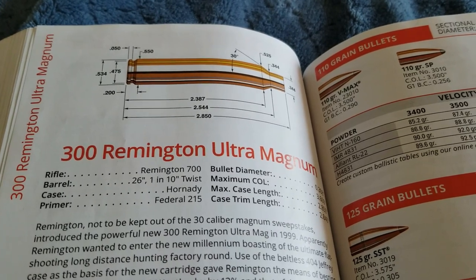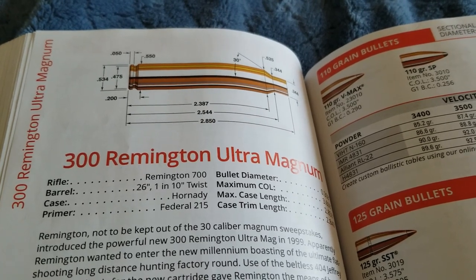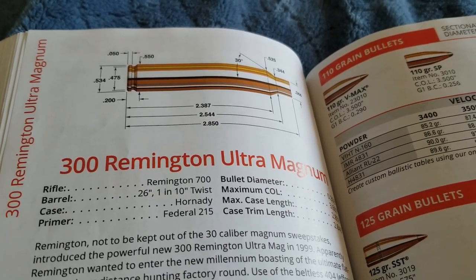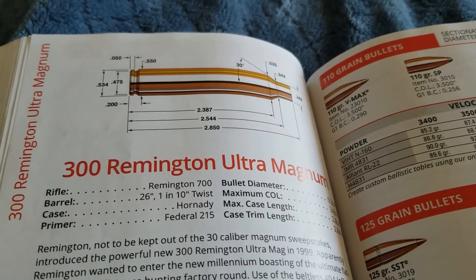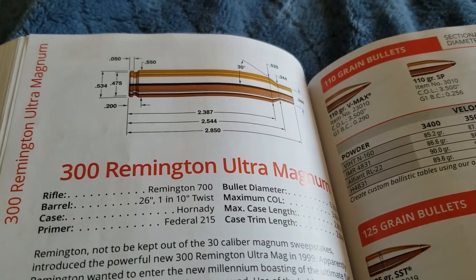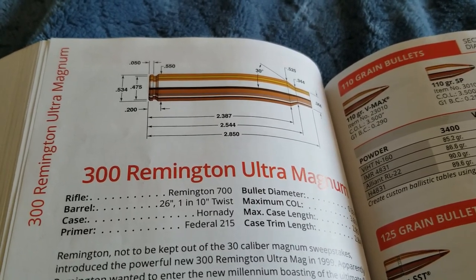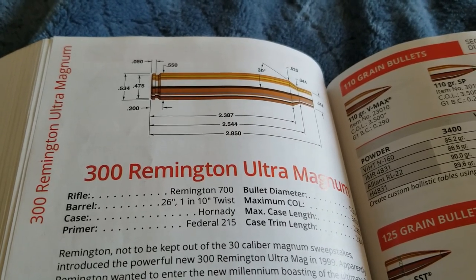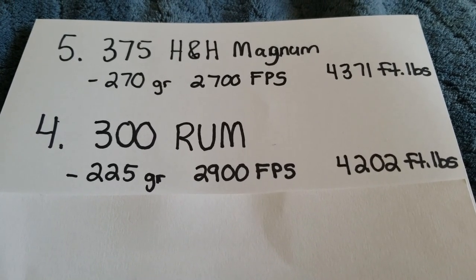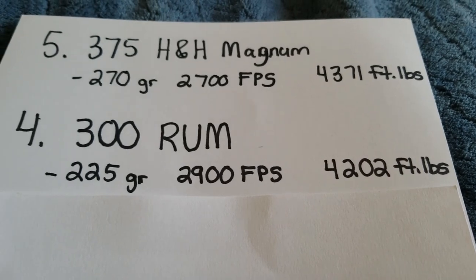At number four, I have the 300 Remington Ultra Magnum, or what is known as the 300 RUM. This is one of the more powerful 30 caliber Magnums — in fact, the only one more powerful is the 378 Weatherby. It will shoot a 200 grain bullet at 3,150 feet per second. There are other 30 caliber Magnums with over 4,000 foot-pounds of energy, but I think the 300 RUM is one of the better ones. Shooting a 225 grain bullet at 2,900 feet per second, your energy is at 4,200 foot-pounds.